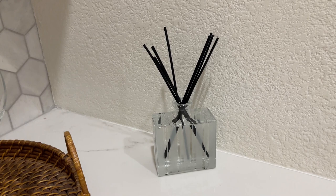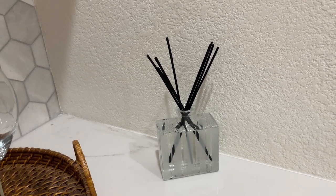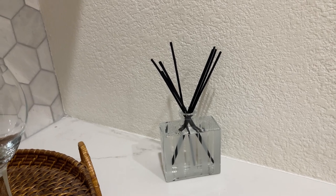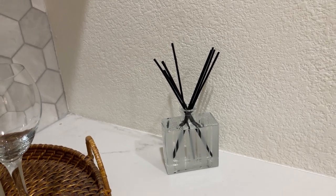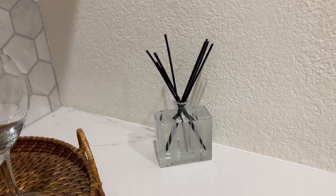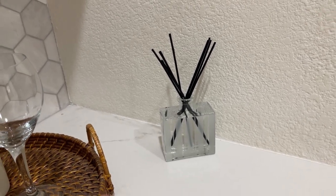I'm actually excited to try new ones, but the cedar leaf and lavender is definitely my favorite. If you're looking into getting one of these, or if you've never had anything from Nest, you should definitely try it — I highly recommend it.